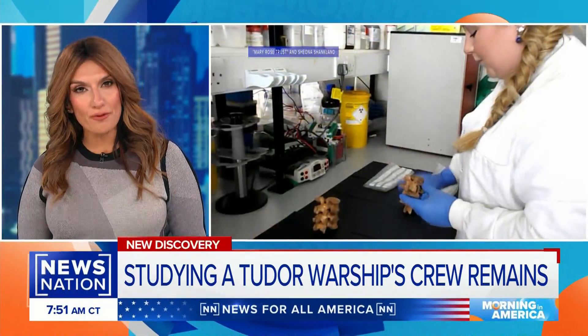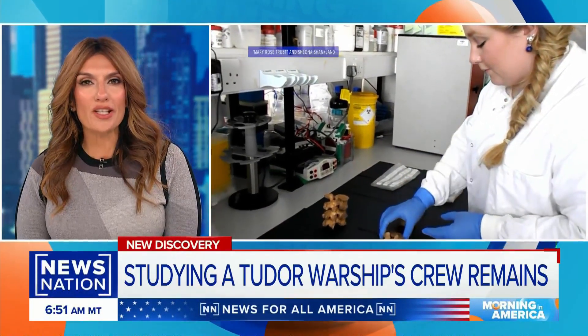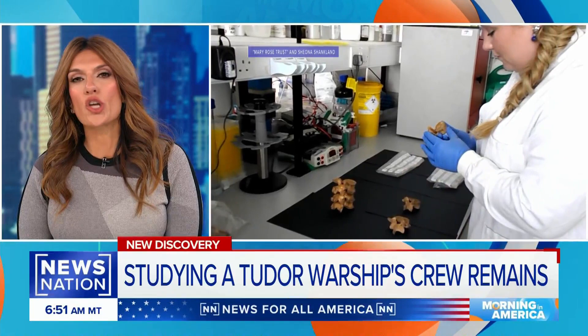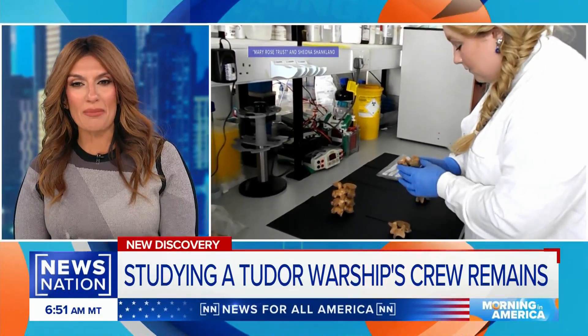Now, 40 years after the ship was recovered, a study on the human skeletal remains found in the wreckage is bringing insight into changes in bone chemistry that could benefit today's medical research.